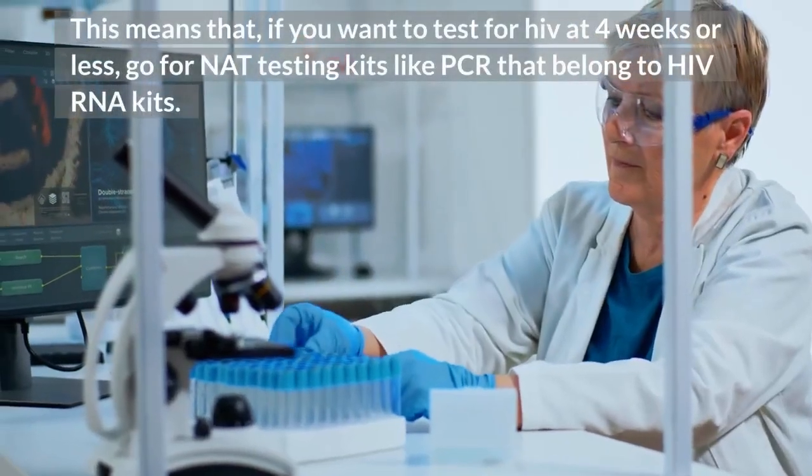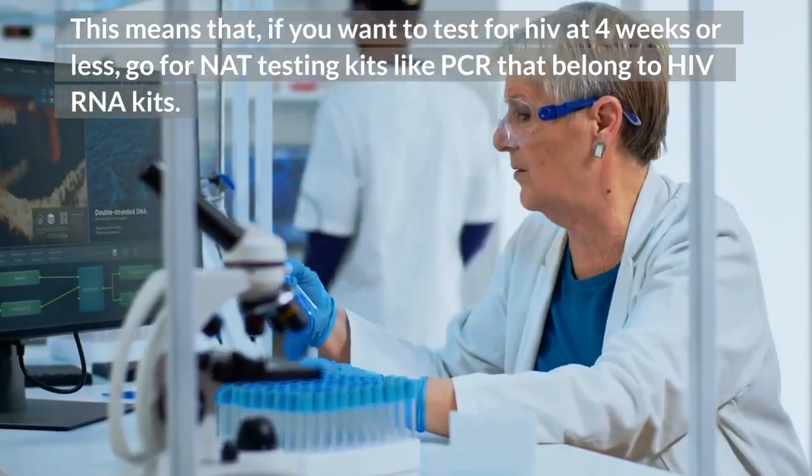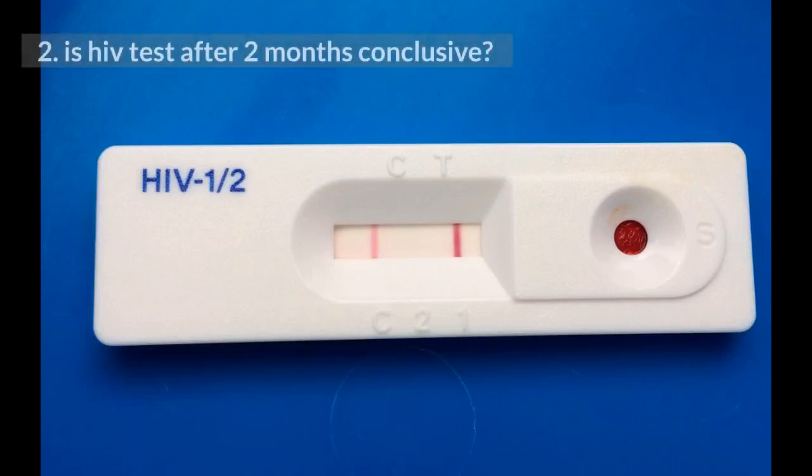This means that if you want to test for HIV at 4 weeks or less, go for NAT testing kits like PCR that belong to HIV RNA kits.